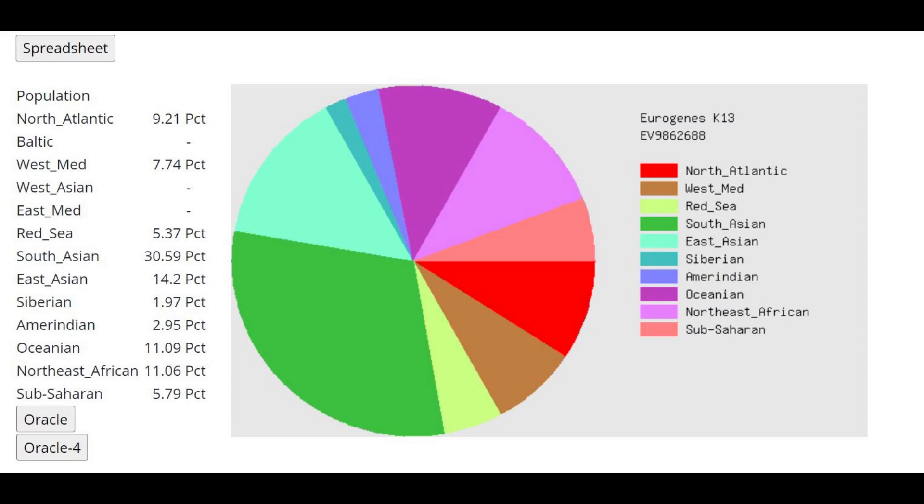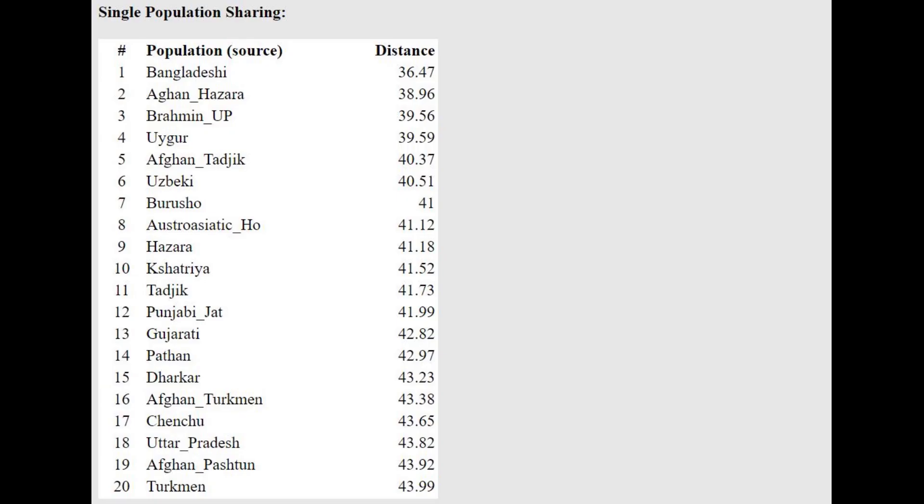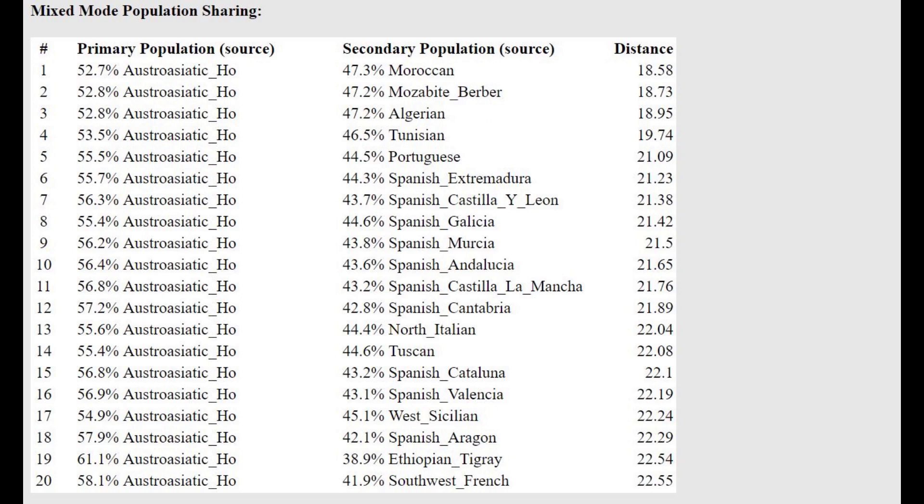Here is his result with Eurogenes K13, and what absolutely stunned me is the presence of Sub-Saharan and Northeast African components. I guess I shouldn't be so surprised, because when I did a genome of Neanderthal, that person scored majority Sub-Saharan African, and I'm sure these Cro-Magnon people from Eurasia were scoring mostly Sub-Saharan African too. I don't have an explanation, but that's just how it is.